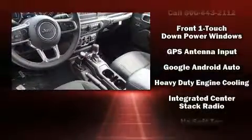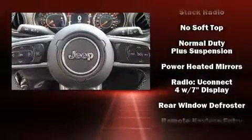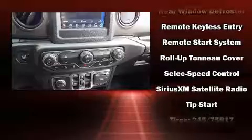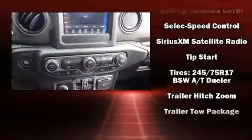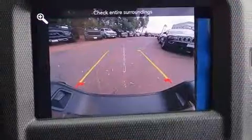Jeep ensures the safety and security of its passengers with equipment such as dual front impact airbags with occupant sensing airbag, front side impact airbags, traction control, brake assist, a panic alarm, and four-wheel disc brakes with ABS.